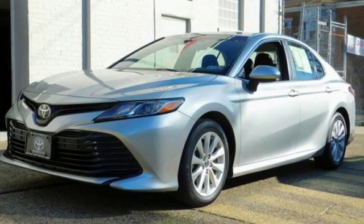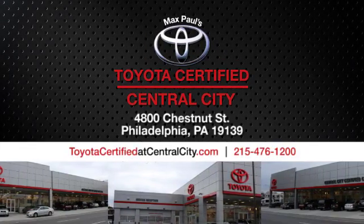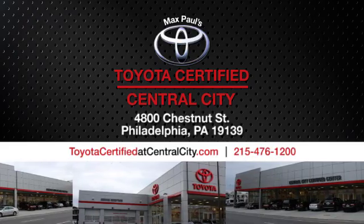Take it for a test drive today. Max Paul's Toyota Certified at Central City. Come see us today. We're located at 4800 Chestnut Street in Philadelphia, PA.